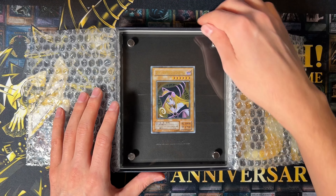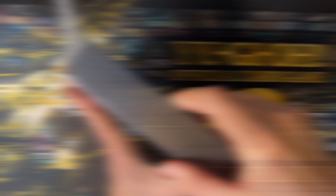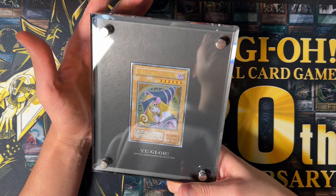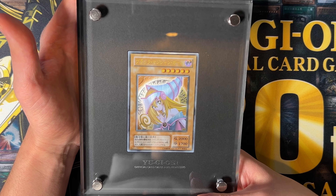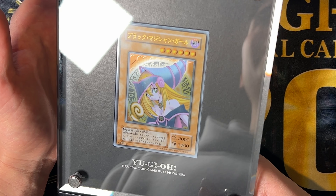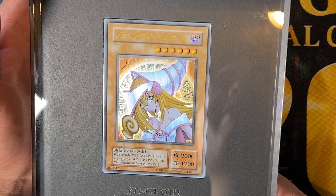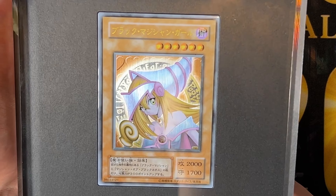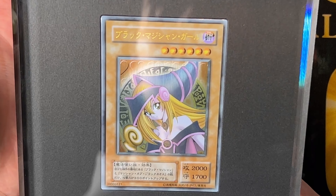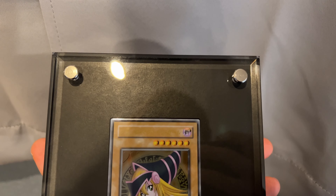10,000 copies were given out because this card was basically to celebrate the 10,000th card of Yu-Gi-Oh! You might remember that we had the 10k dragon in the OCG, and this beautiful Dark Magician Girl. When this card was released it was very, very expensive. Here in the TCG we only got the 10k dragon.